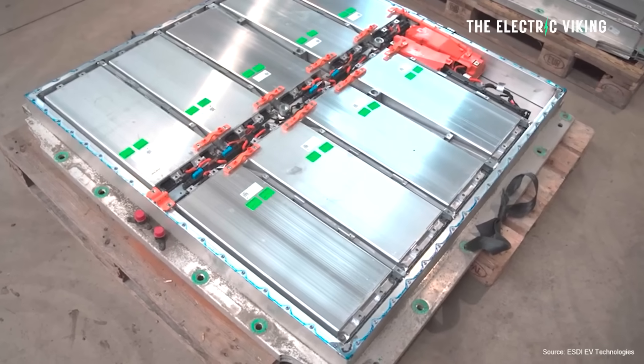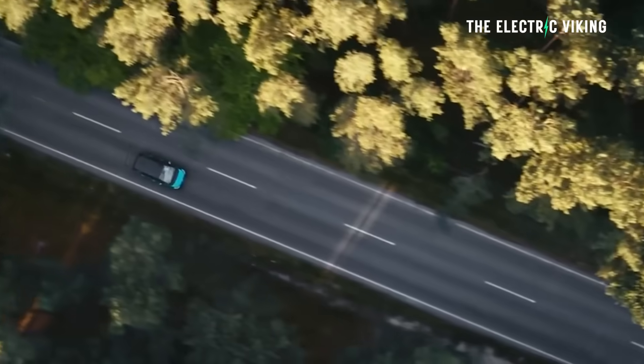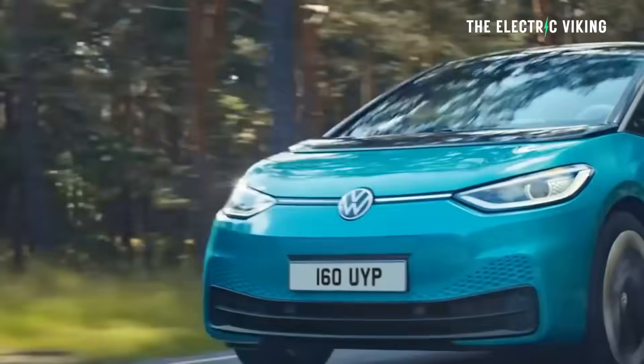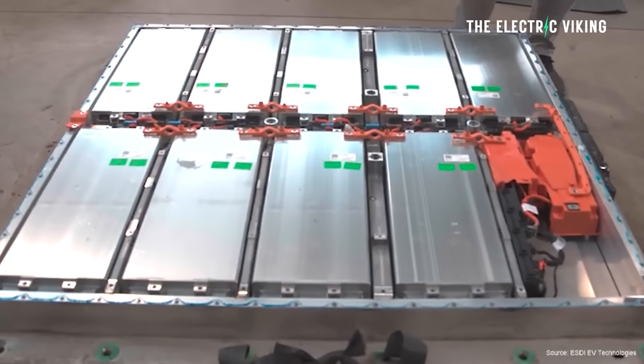I spend way too much of my life looking at how long battery packs last and how much battery degradation you'll get after a given point. Say you've driven your car for 50,000 kilometers or 30,000 miles — how much battery degradation do you usually get in an EV? Well, it depends on the EV, but generally it's only a few percent. However, sometimes it's a lot more than that. Hello, my friends, welcome to the channel. I'm Sam Evans and you're watching The Electric Viking.